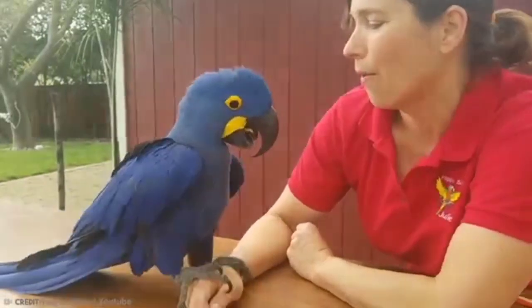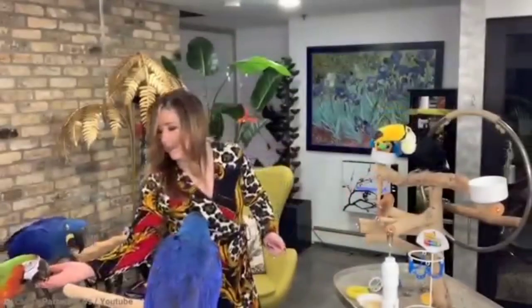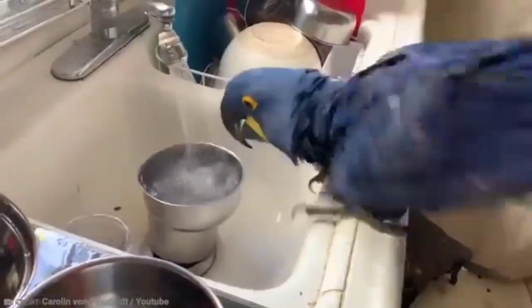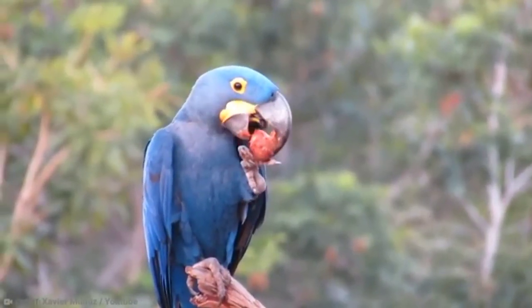But fortunately enough, Hyacinth Macaws actually like to learn and will usually enjoy the social interactions they have with their owners, so it really does make training fun. They'll want to spend a lot of time with you.